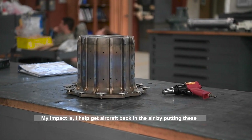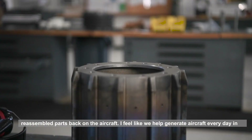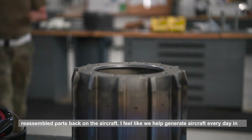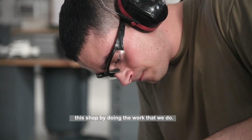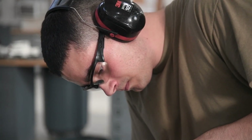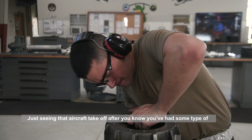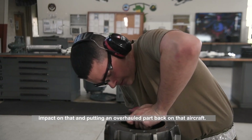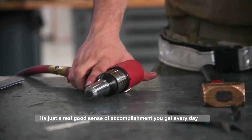My impact is I help get aircraft back in the air by putting these reassembled parts back on the aircraft. I feel like we help generate aircraft every day in this shop by doing the work that we do. Seeing the aircraft take off, after knowing you've had some type of impact on that and put an overhauled part back on that aircraft — it's a real good sense of accomplishment you get every day.